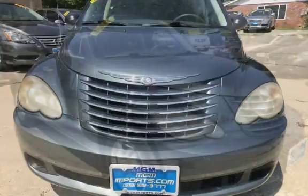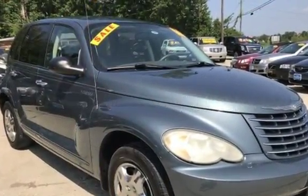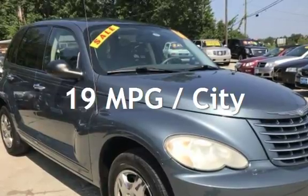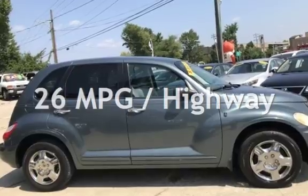This Chrysler has less than 98,000 miles on the odometer. Estimated fuel economy for this vehicle is 19 miles per gallon in the city and 26 miles per gallon on the highway.